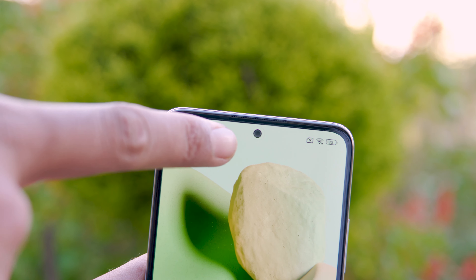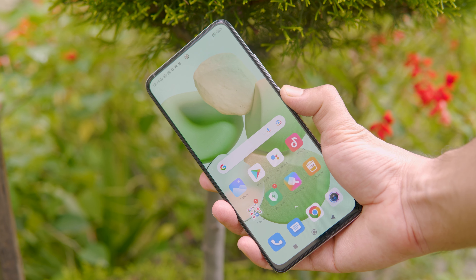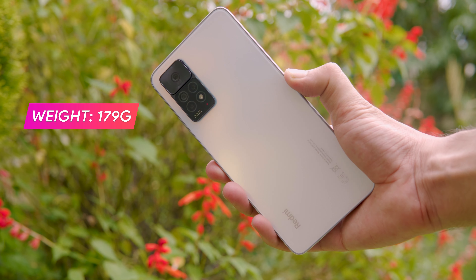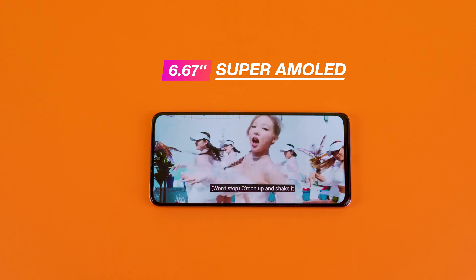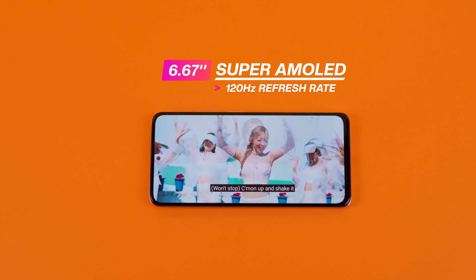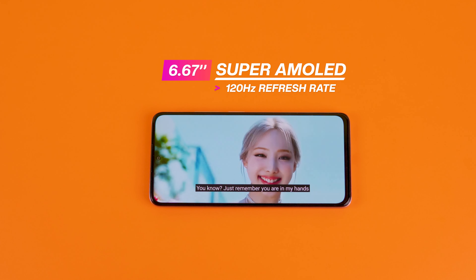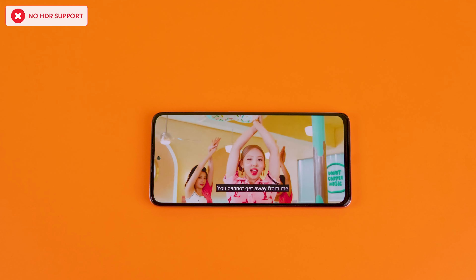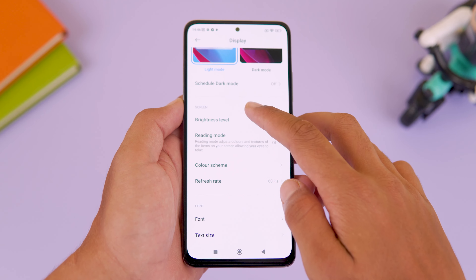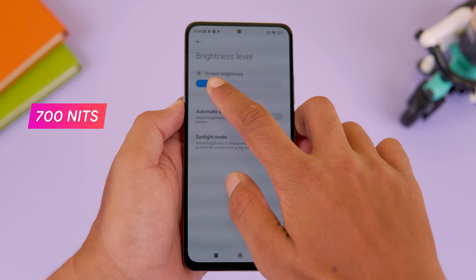The design dimensions are the same between the 4G and 5G variants. The display on the Redmi Note 11 Pro features a 6.67-inch Super AMOLED panel with a 120Hz refresh rate, DCI-P3 color profile, and high brightness up to 700 nits.